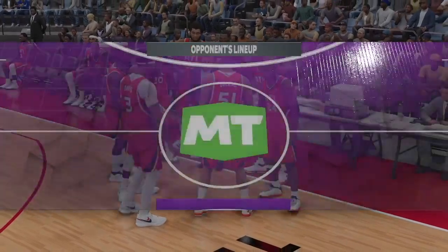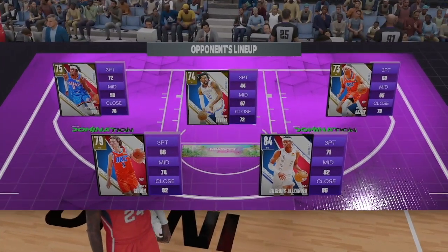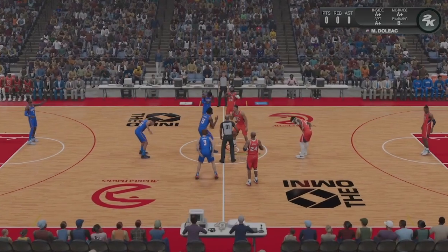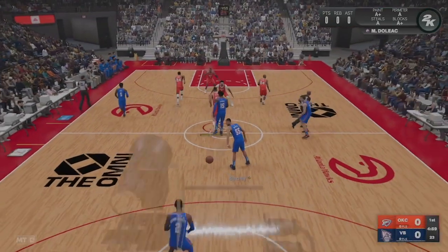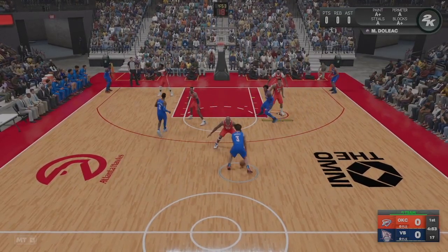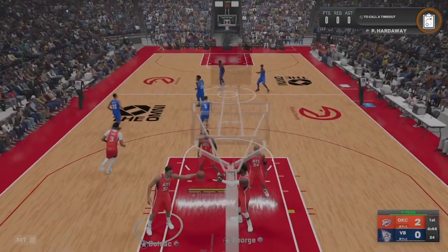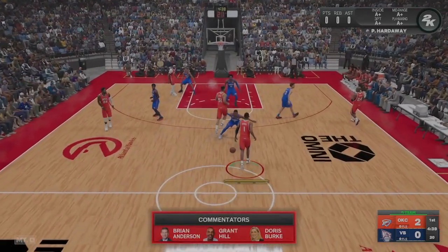We've got live NBA basketball headed your way on this fine Wednesday afternoon. Brian Anderson here, courtside with Doris Burke and Grant Hill. Our reporter is Allie LaForce. Now the starting group for the visitors: Dort and Baisley are the forwards. Shea Gilgis-Alexander is out there with Josh Giddey, and it's Favors in at the 5. We've got Paul George out there with Anthony Davis, and it's Hardaway in at the 1. Now here's Giddey — pass to Favors — that one's good. Derek Favors is terrific rolling hard after setting the pick — this guy is a terrific screen-and-roll player.